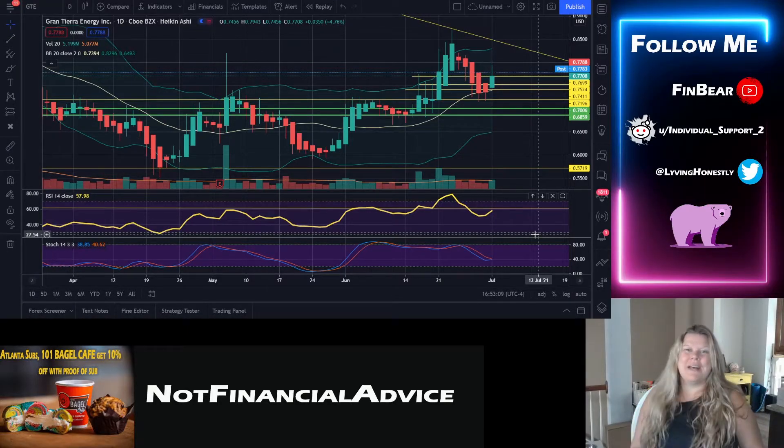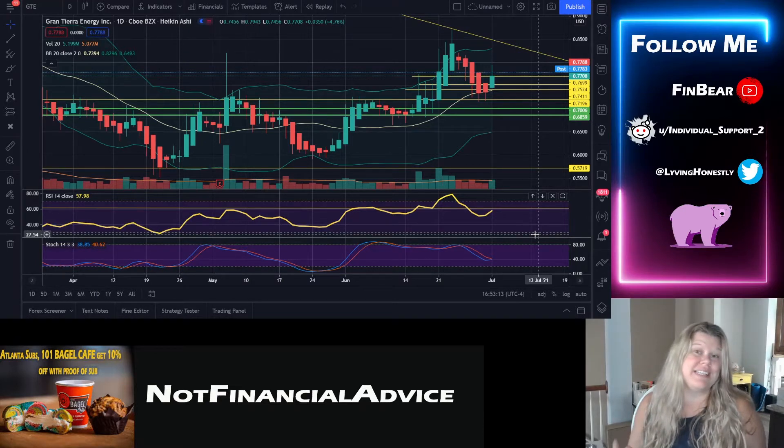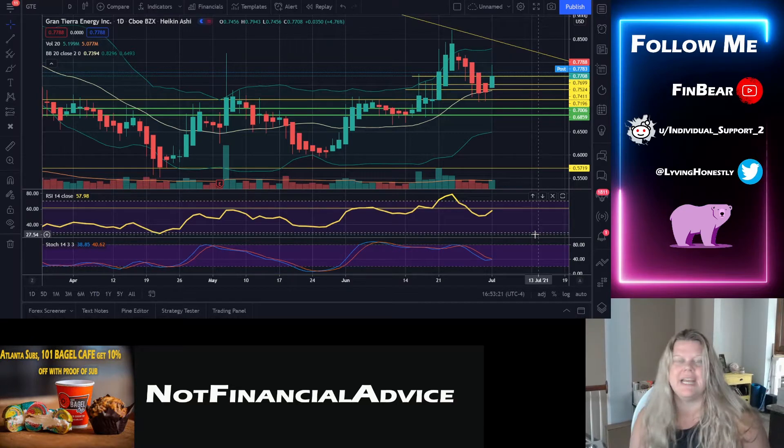Hey everybody, welcome back to the Finbear channel. Today is Thursday, July 1st, and we're going over Grand Tiara Energy — stock ticker GTE. Let's dive in. This is a stock that I'm invested in.